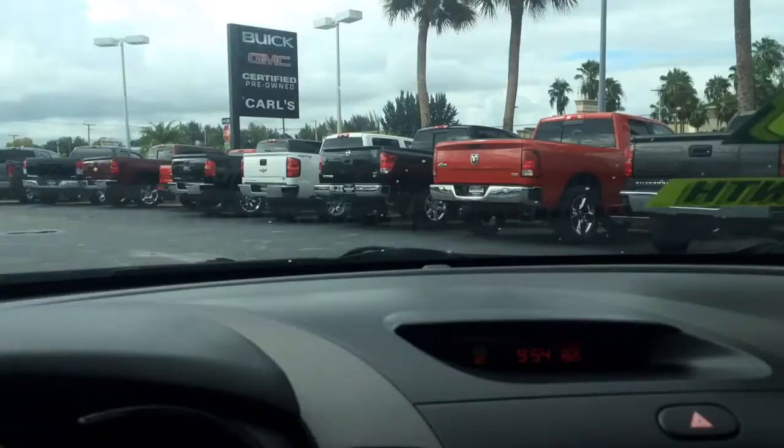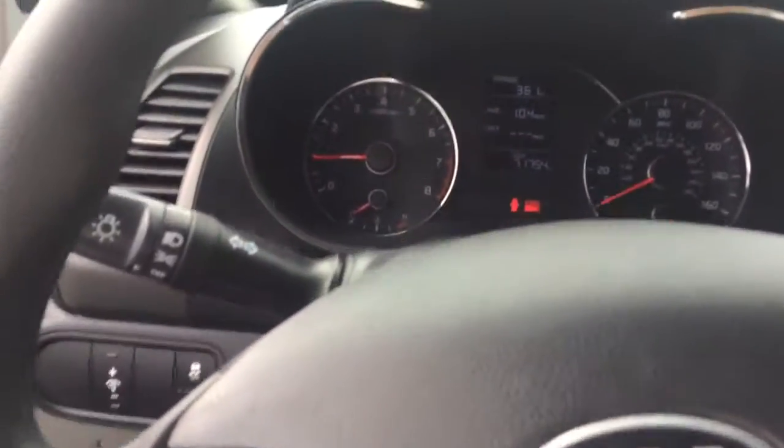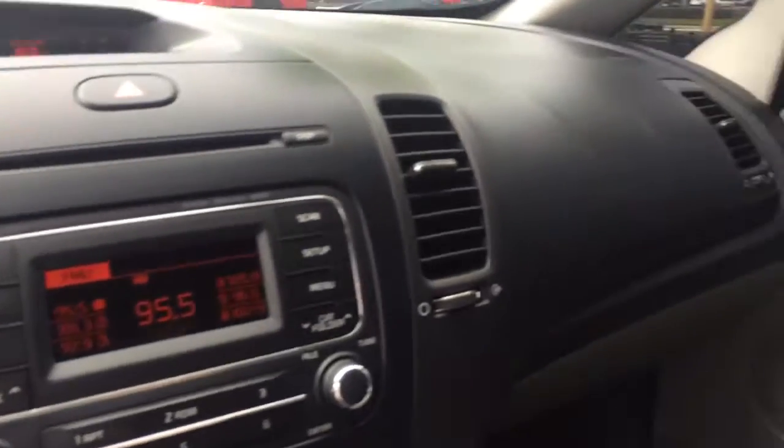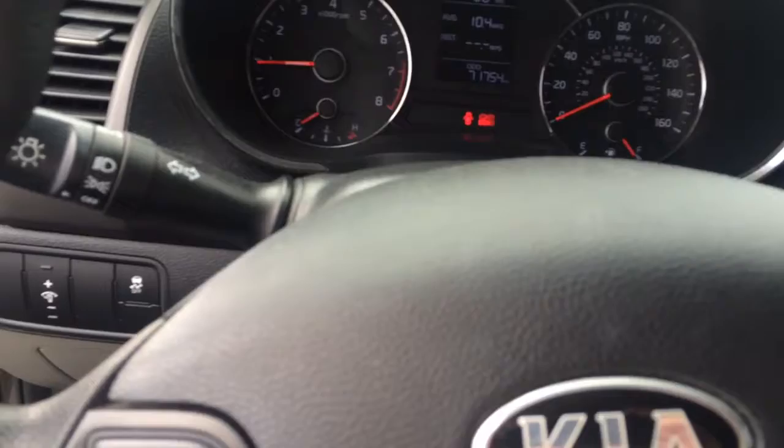And again, this is Jack from Carl's Buick GMC. If you have any questions on this vehicle or would like to schedule a test drive, please give me a call at 772-287-2424 and ask for Jack. I hope this video was informative for you. Thank you.